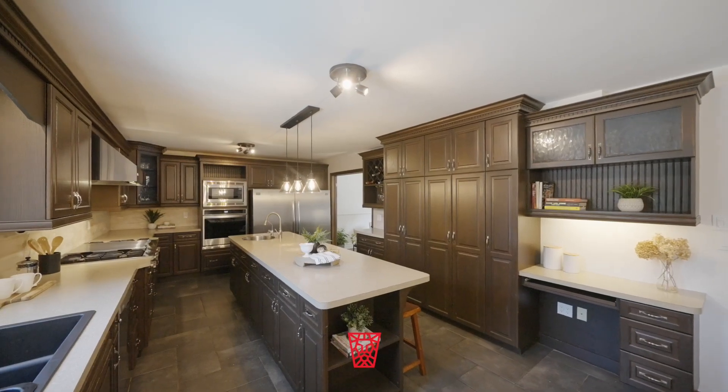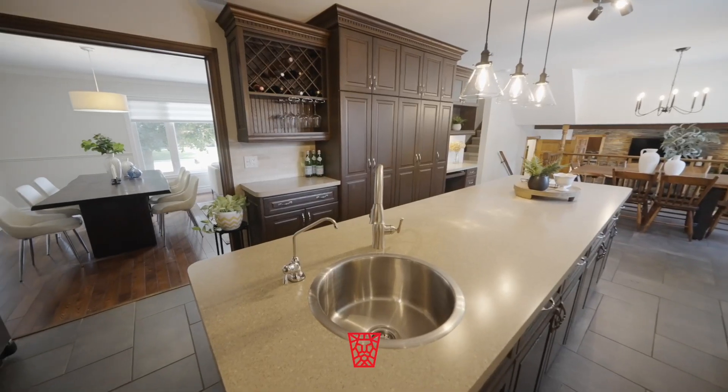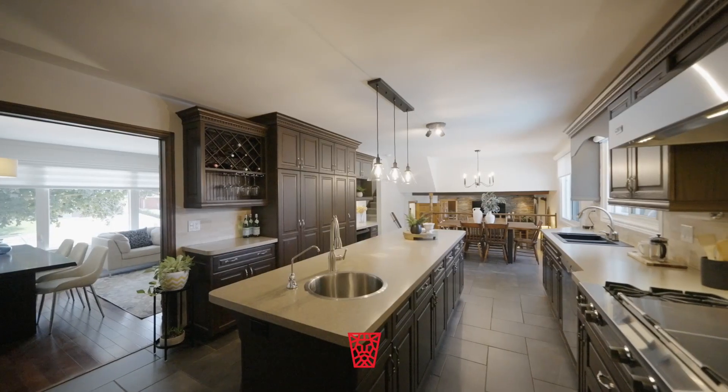Step right through and entertain effortlessly in this large Bersotti kitchen boasting a 10-foot island, Frigidaire professional refrigerator, and Viking gas stove both with grill and flat tops.